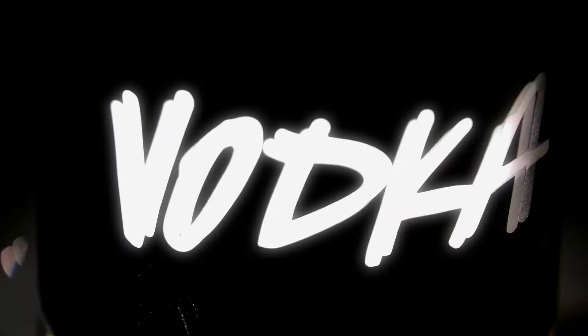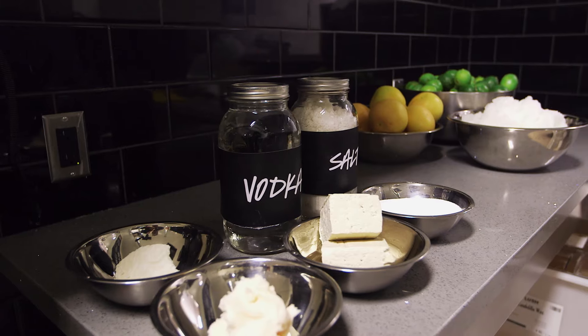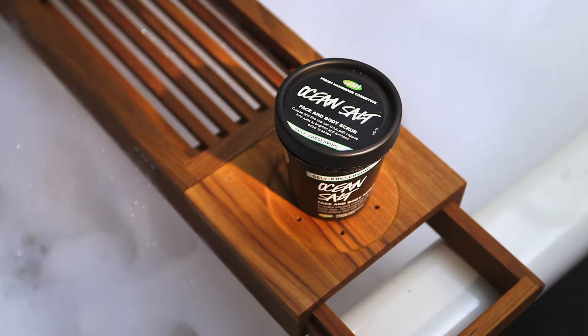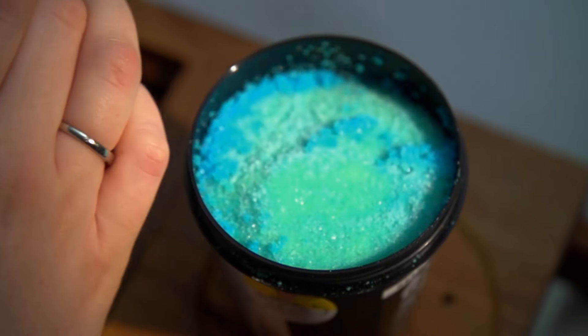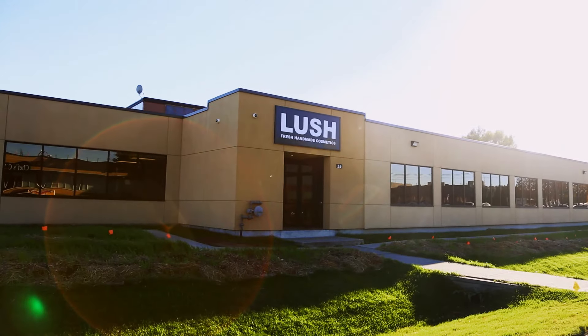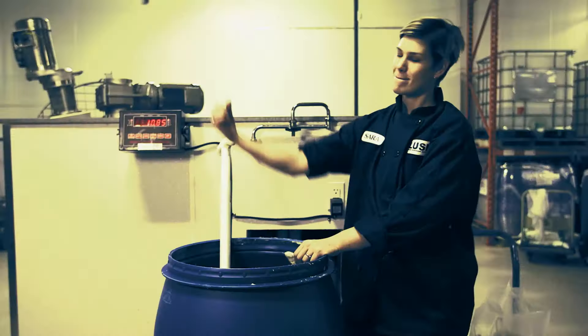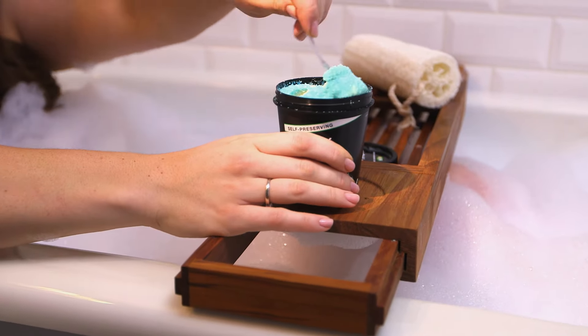Vodka, plus lime, plus salt, plus mango butter makes Lush's Ocean Salt Self-Preserving Scrub — a cosmetic cocktail with a kick. So we're going to Lush's 120,000 square foot Toronto facility to meet Sarah Ponte, who's going to explain exactly how they make a self-preserving scrub.